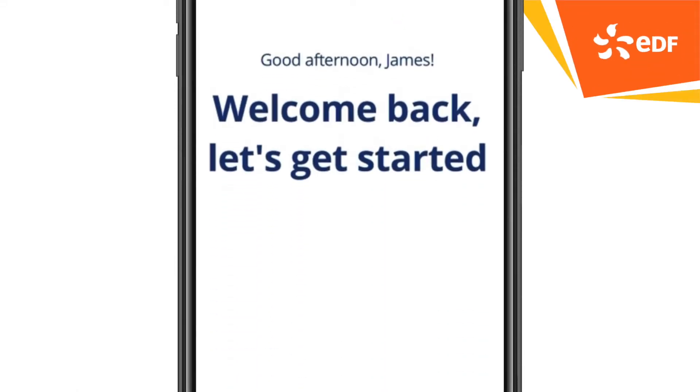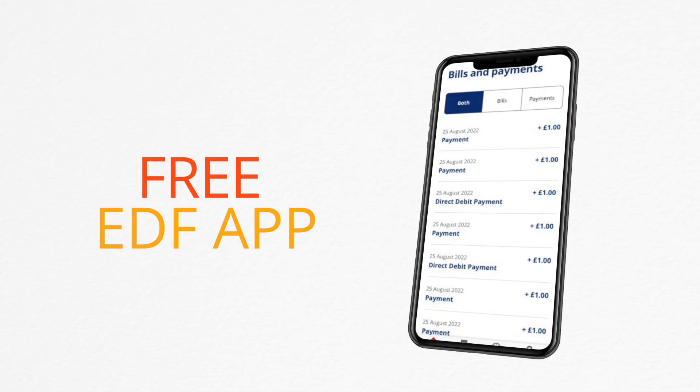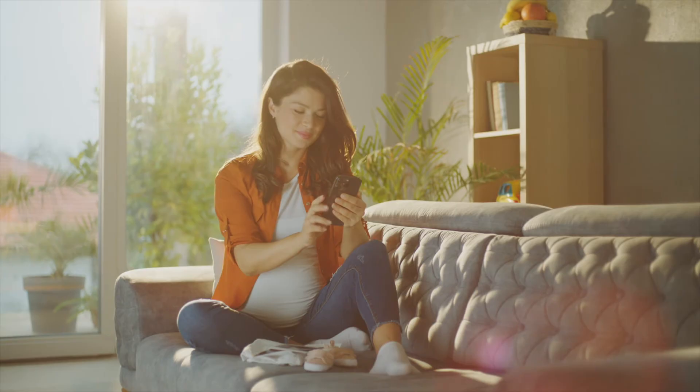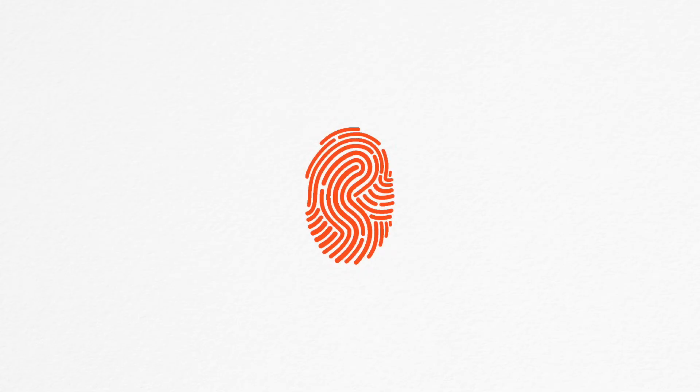At EDF we're here to help. Our free EDF app makes managing your energy easier than ever. To access the app, all you need to do is download it via the Apple App Store or Google Play. Once it's downloaded, just use your My Account username and password to log in. It's that simple. You can even use your fingerprint to log in, so you can access all the features quickly and securely.